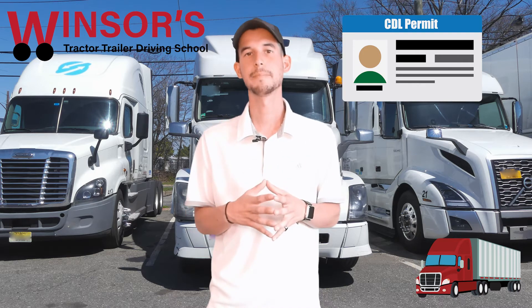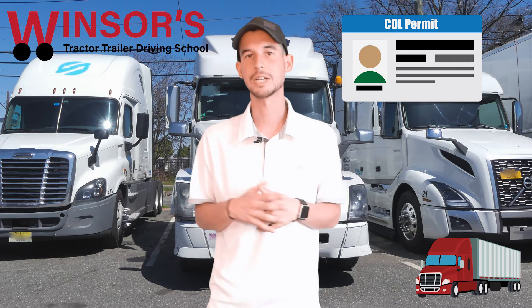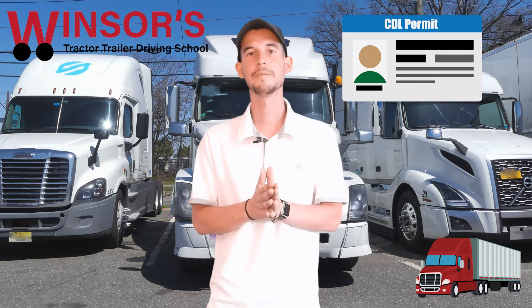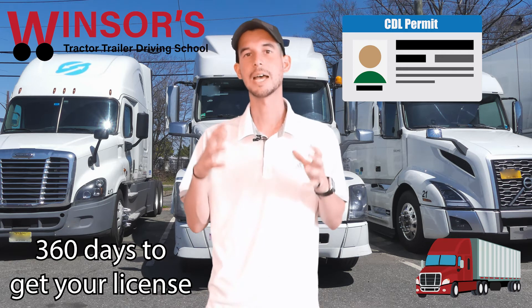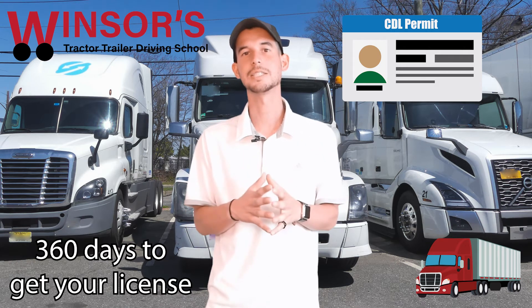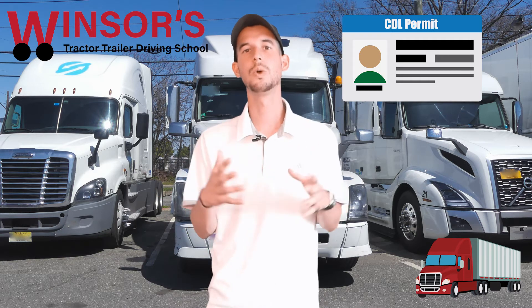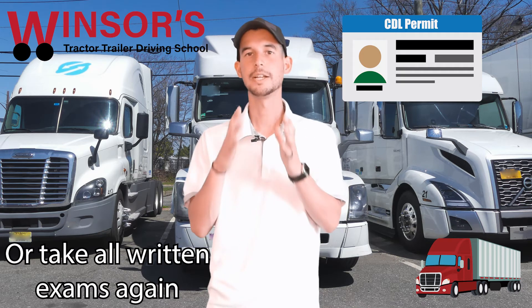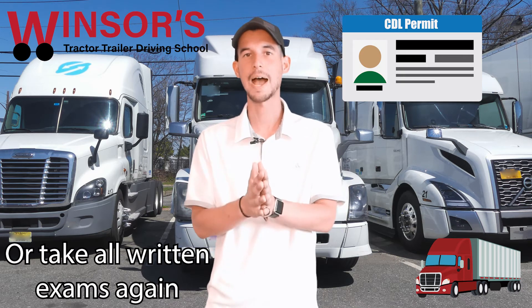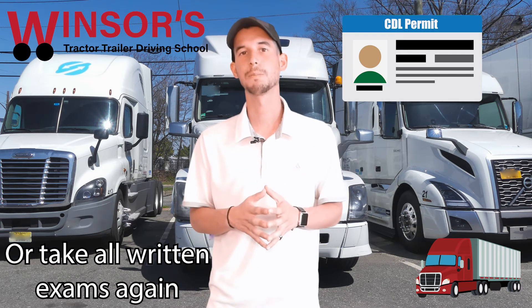The permit can expire up to one year's time. The day you get the permit, you have 360 days in the state of New Jersey to actually get the license. So it is very important that you pass the road test within the first six months when you get your CDL permit.